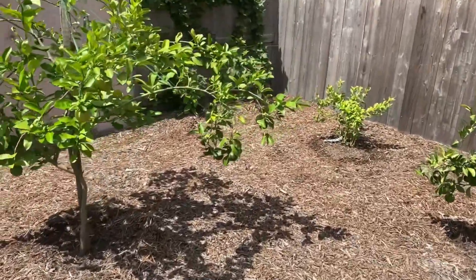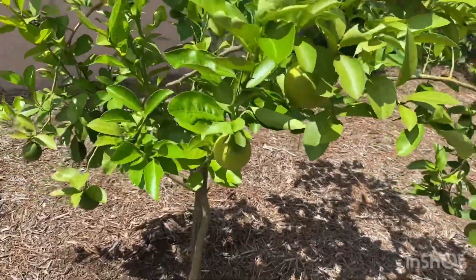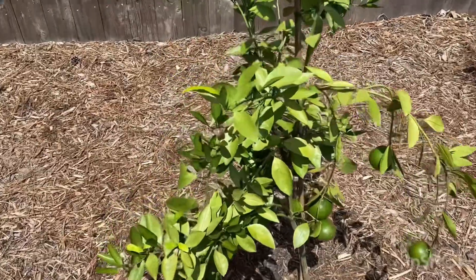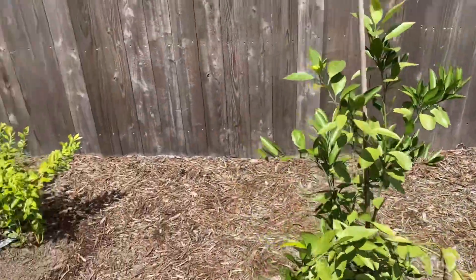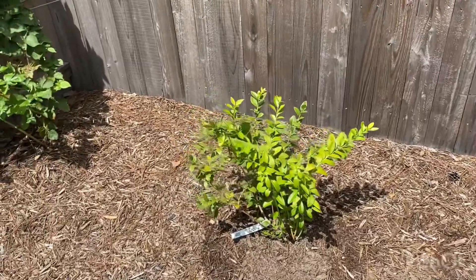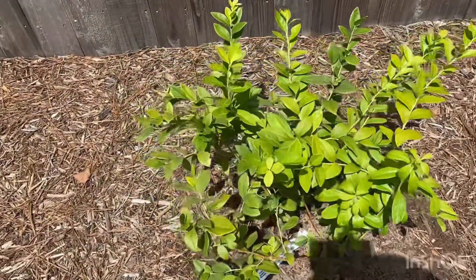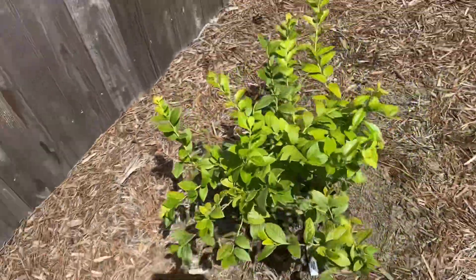Starting over here in the corner, just behind our Meyer lemon tree, which has a whole bunch of fruit on it right now, and our Satsuma tree — I forget which variety this is — we've got our first blueberry, the O'Neill blueberry. This blueberry bush is an early producer. Looks really nice.